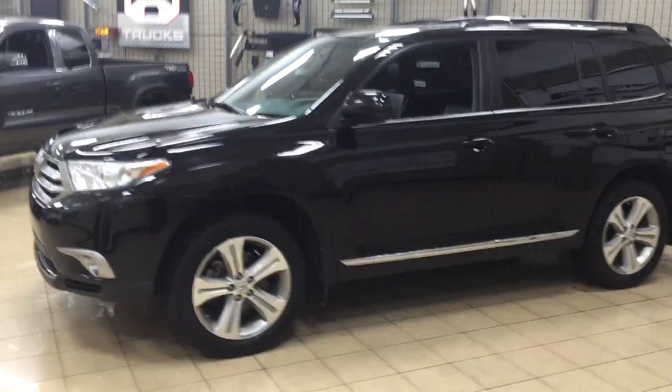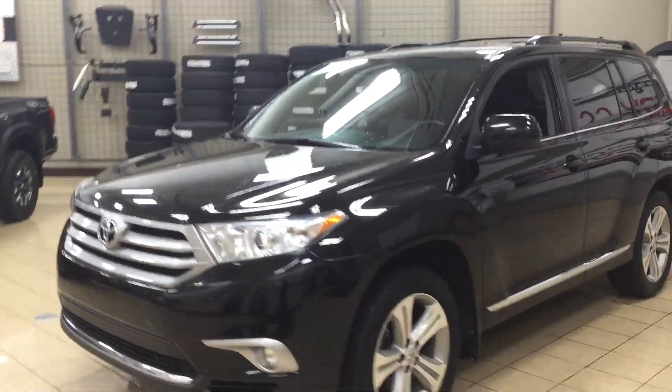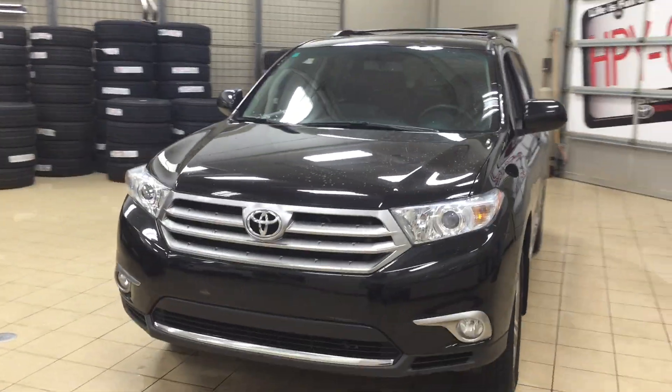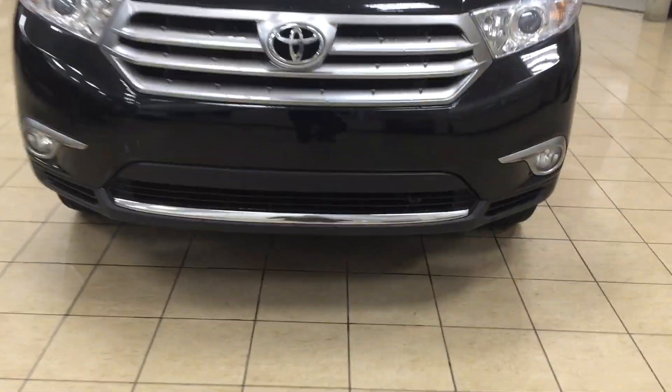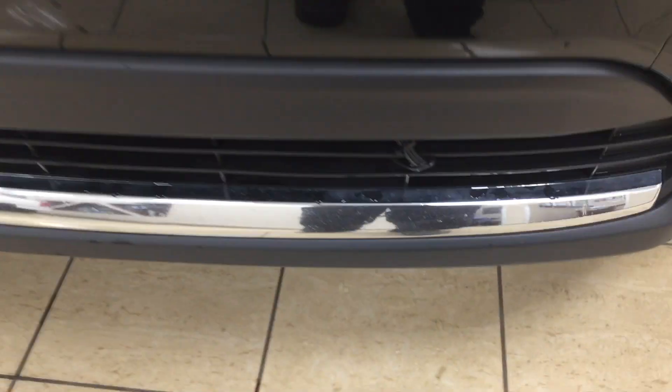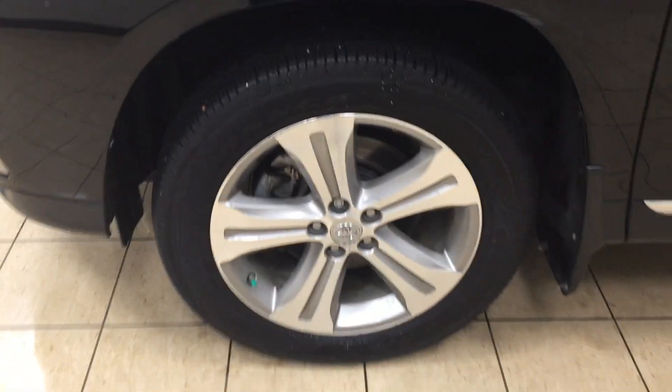A couple of the exterior features you'll see on this Highlander include its daytime running lights, fog lamps, and taking a look down below on the front grille you're going to see your block heater. Over on the side you have your 19-inch aluminum alloy wheels. You also have heated mirrors as well as foldable mirrors, your roof rack, and the color we're looking at today is black.